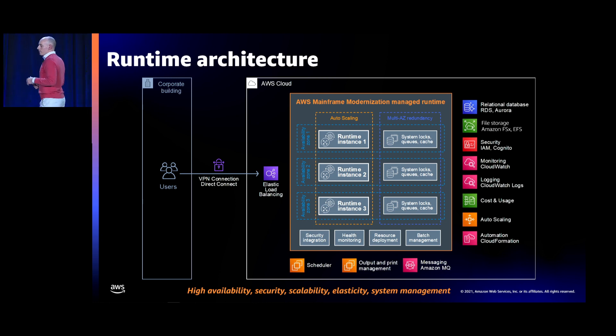The AWS Mainframe Modernization Service not only does migration and modernization but also allows you to execute and operate those applications through a runtime managed environment. This is a detail of the runtime architecture, where AWS brings a lot of value and experience from running enterprise workloads on the AWS cloud for a long time. We can provide a highly available topology or a standalone topology depending on whether you're deploying for dev and test, or targeting production or pre-production.